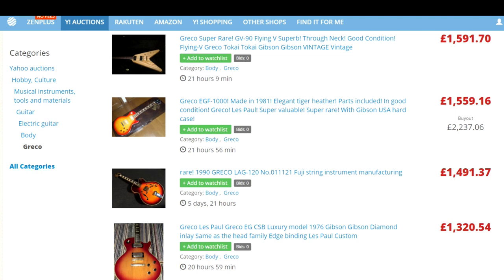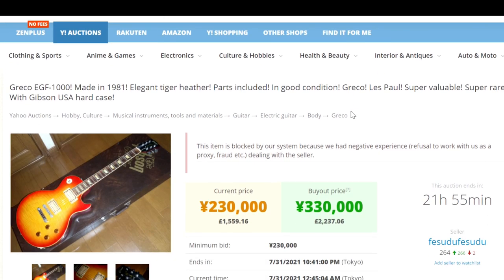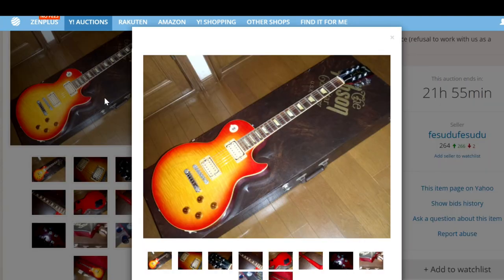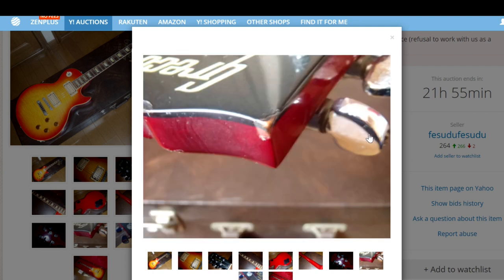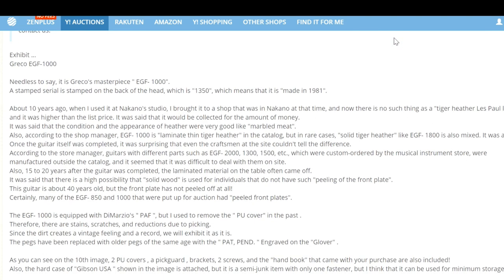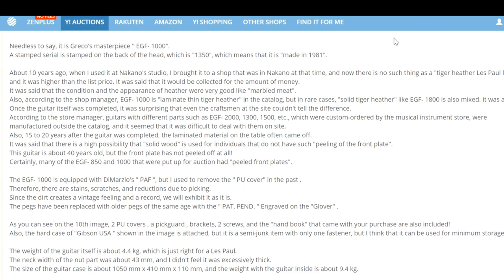A Super Real EGF 1000 — a beautiful guitar — has a buyout of £2,237.06. But when I click on it: 'This item is blocked by our system because we have had negative experience — refusal to work with us as a proxy, fraud.' So you can't buy that through Zen Market. It's a 1981 guitar with DiMarzio PAF pickups — the peak of Greco production at Fujigen.